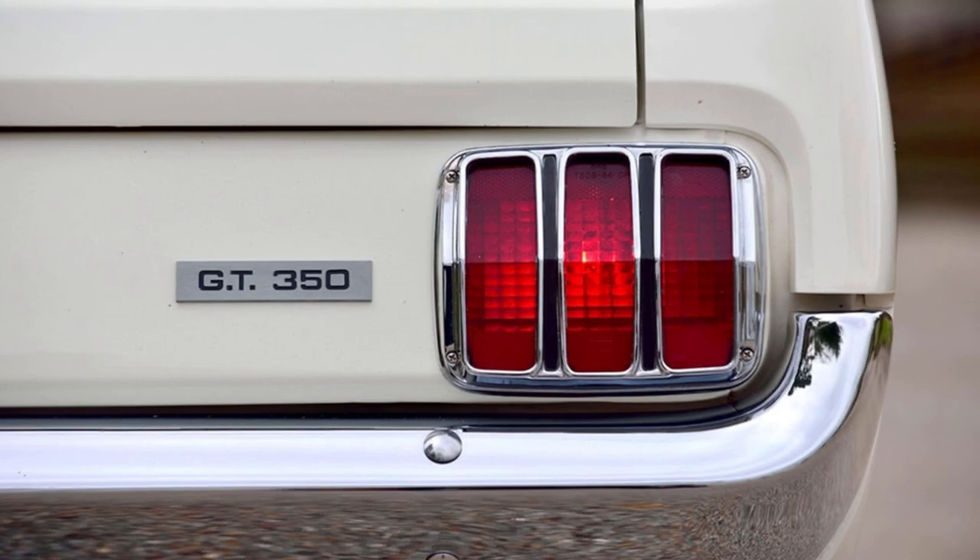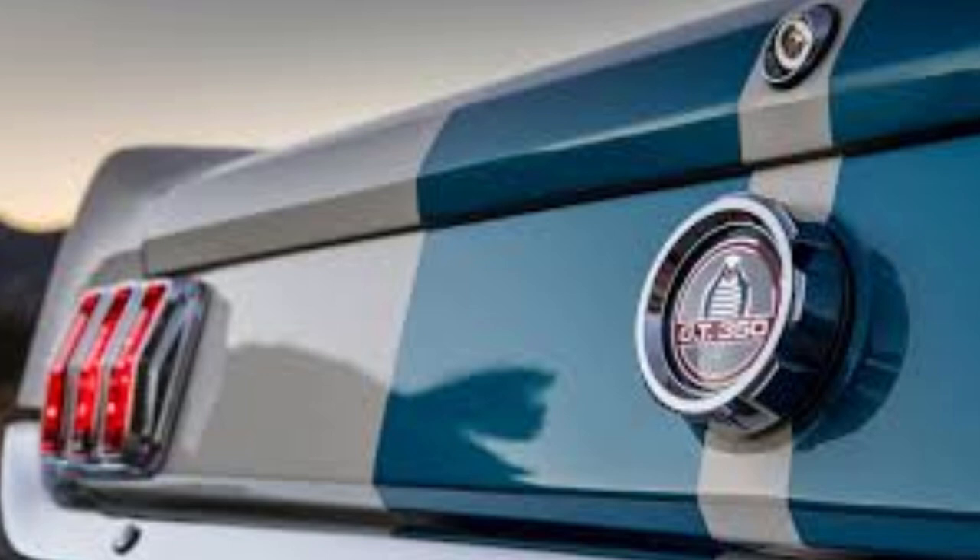The GT350 badge remained on the back, but like last year, not all cars received it. The stock Mustang gas cap was exchanged for a special Shelby cap with the Cobra emblem.